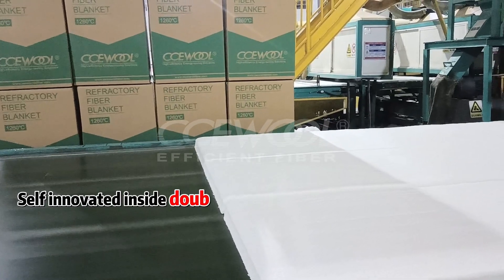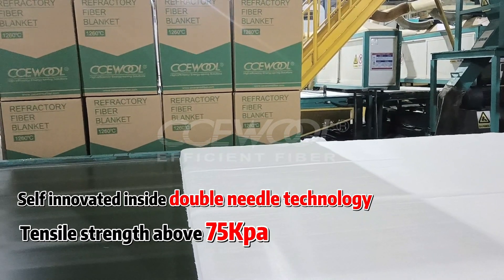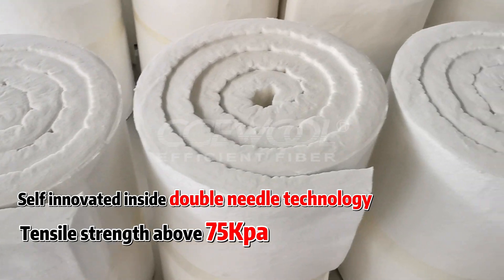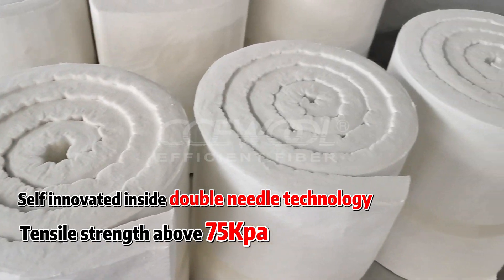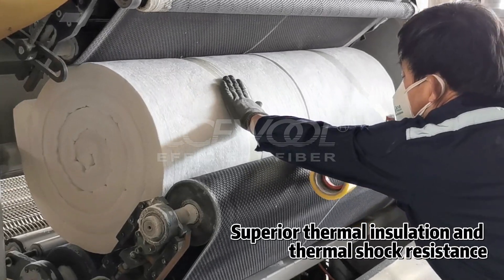We adopt self-innovated inside double needle technology in production, which makes the tensile strength of CCU Wall Ceramic Fiber Blanket higher than similar products on the market. Tensile strength of our blanket is above 75 kPa, ensuring superior thermal insulation and thermal shock resistance.